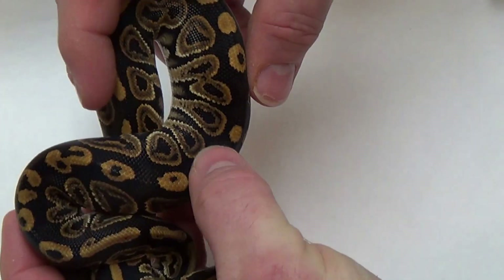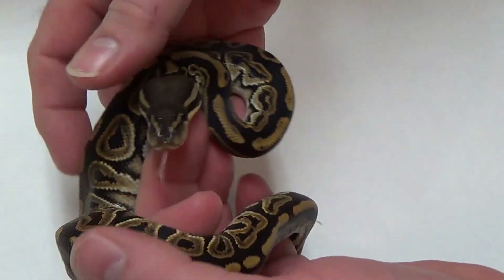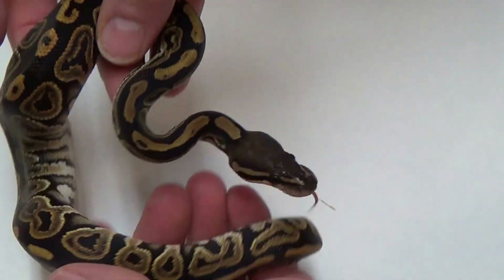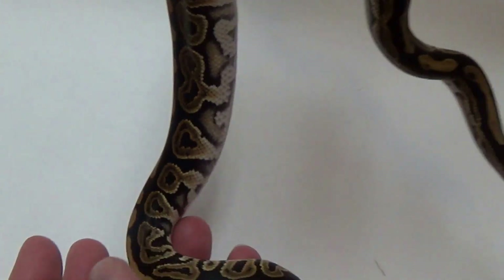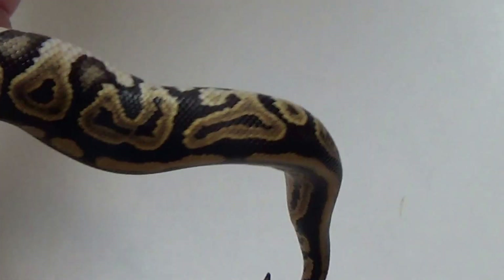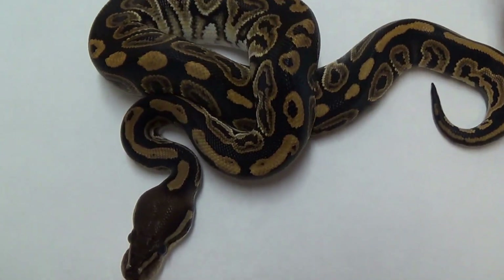I love all these things on his back, the etching inside of the pattern. I love everything about black pastels and cinnamons — I love them both. Crazy pattern on there. We'll show the Hypo Mojave the next time.